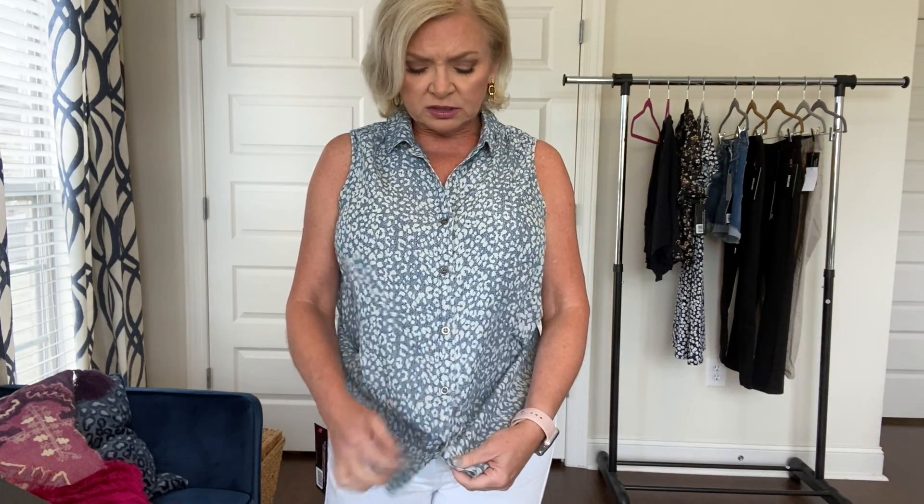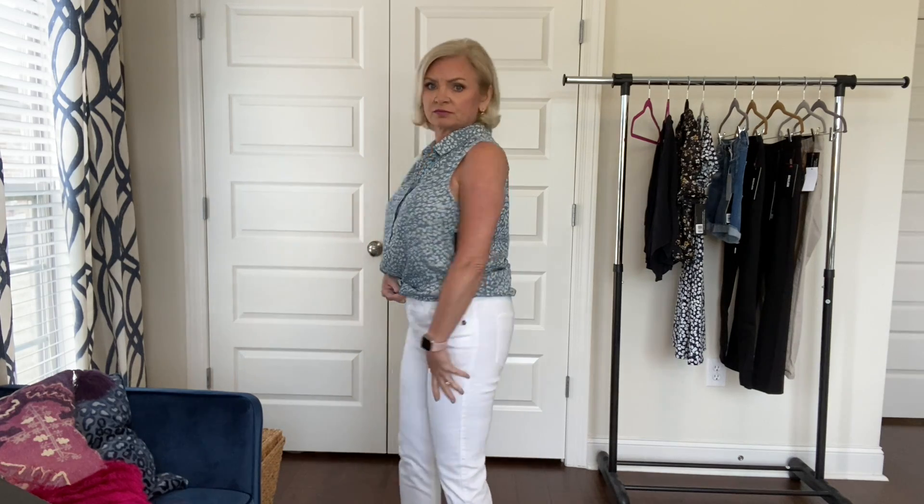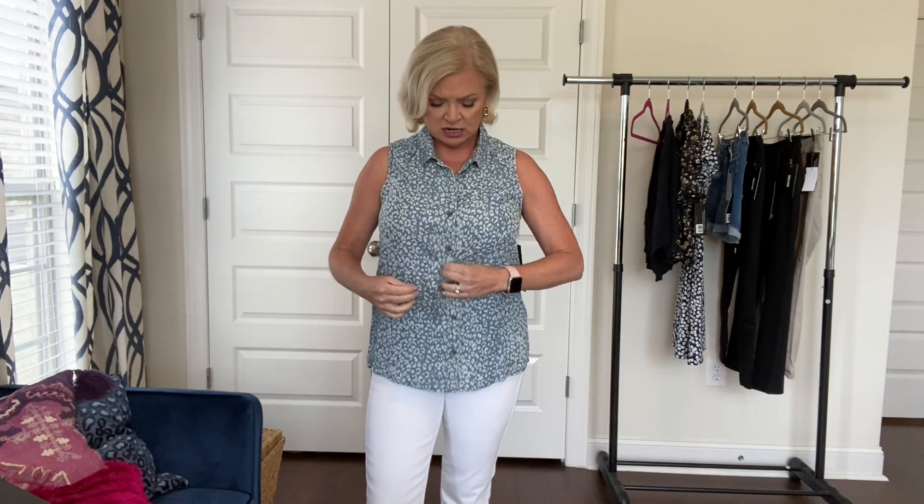You could also unbutton the last two buttons and tie it at the waist, which would be cute - kind of like that. Or you could just tuck it in the old-fashioned way. This is a pretty fun shirt. It's $78 - a little pricey for a tank like this but the Tencel fabric and the fact that it's bra-friendly and button front with no gapping are really positive aspects.